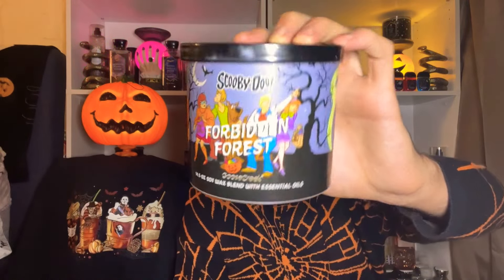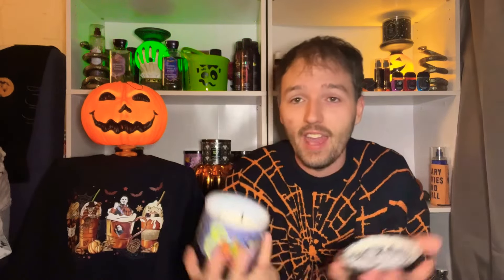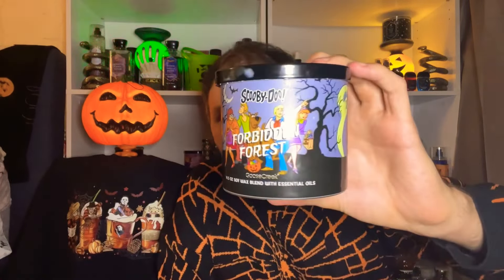The third and last one from the Goose Creek Scooby-Doo collection is Forbidden Forest. There was a little wax accident, so the wax is a bit messed up, but Forbidden Forest is so good — so woodsy, smoky, and dark. It was super strong on cold, which was shocking. We'll be continuing to burn Scooby-Doo next month, including Attack of the Jack-o'-Lanterns, which is kind of like a pumpkin muffin spicy cinnamon type of candle.